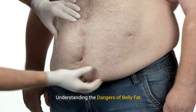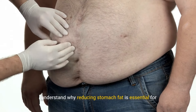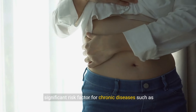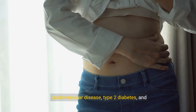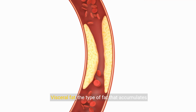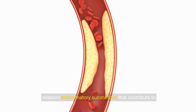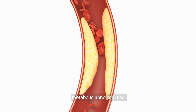Understanding the dangers of belly fat. Before we dive into the strategies, it's crucial to understand why reducing stomach fat is essential for your health. Belly fat is not just a cosmetic issue — it's also a significant risk factor for chronic diseases such as cardiovascular disease, type 2 diabetes, and certain cancers. Visceral fat, the type of fat that accumulates around the abdomen and surrounds vital organs, releases inflammatory substances that contribute to insulin resistance, high blood pressure, and other metabolic abnormalities.